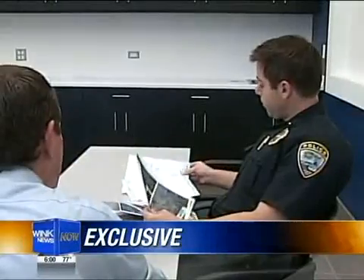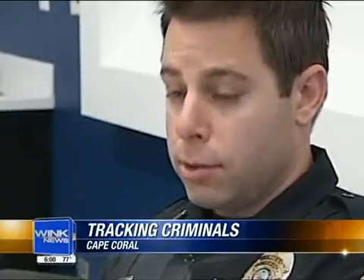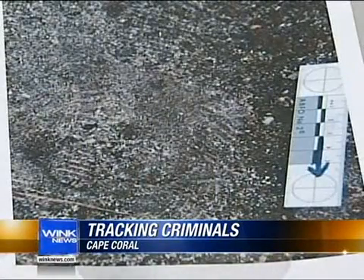Wink News is getting exclusive access to crime scene photos. It matches the tread at his residence and also at the burglary scene. This small, barely-there footprint belongs to the criminal.